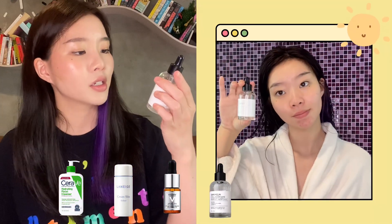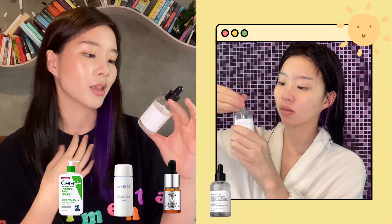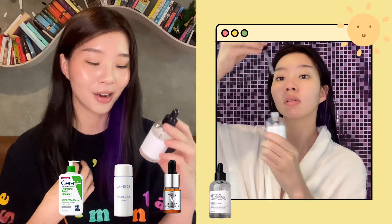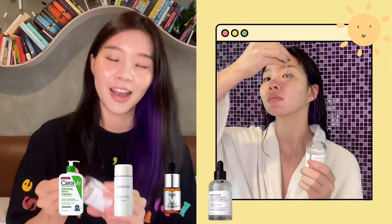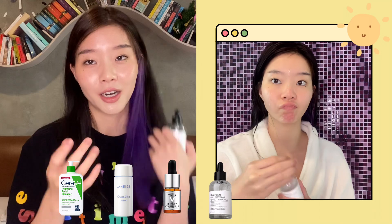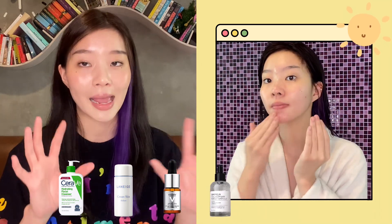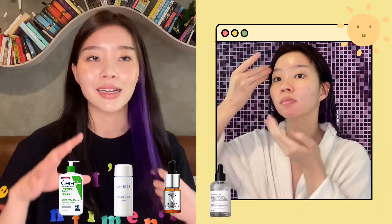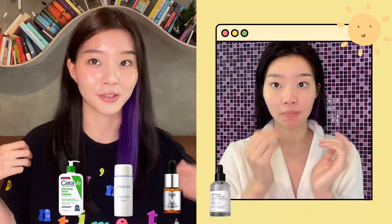Then I go in with my Gray Malin Collagen Perfect Ampoule. It has adenosine, hydrolyzed collagen, and lavender oil — it smells really nice. Makes my skin feel supple after I use it. I also try to use a lot of products that are anti-wrinkle or anti-aging, because it's never too early to start and I obviously don't want wrinkles.